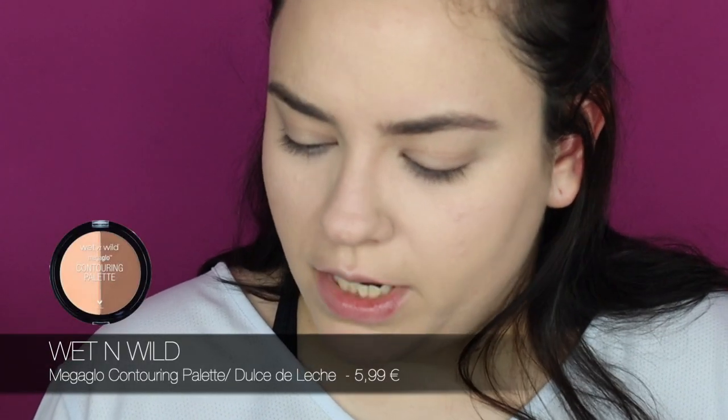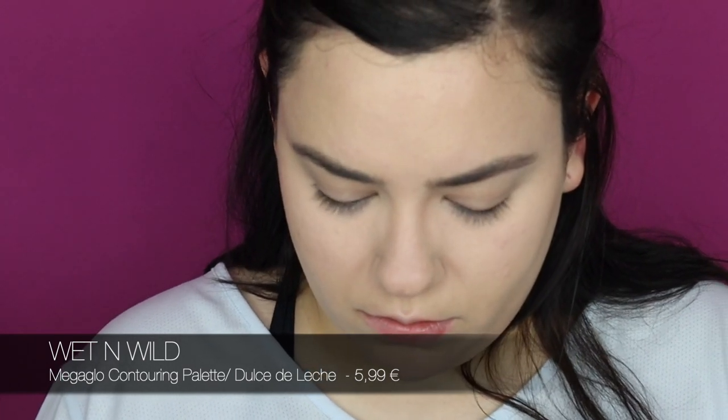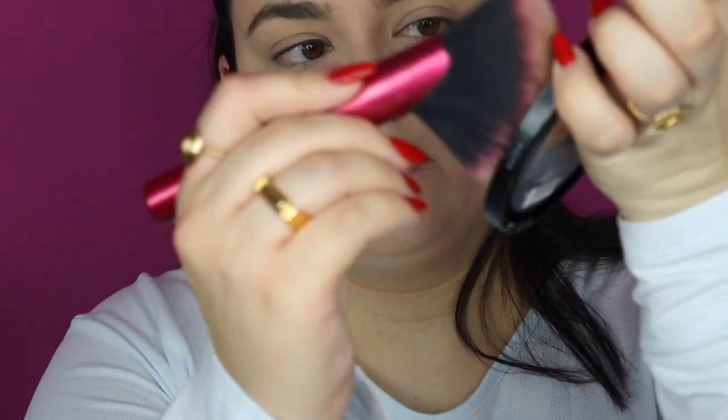Now a bit of bronzer — I'm using this Wet n Wild Mega Glo Contouring Palette in Dulce de Leche. I love these because they're big pans, so I can easily get my brush in without struggling. I start with the cheeks, then a little bit on the forehead. On the chin I try to spend a little more time because I have two chins — but you know what they say, better than none! Just a little contour.